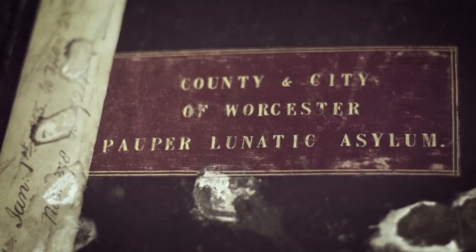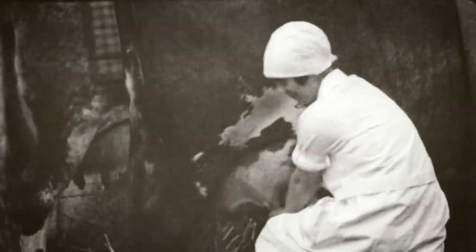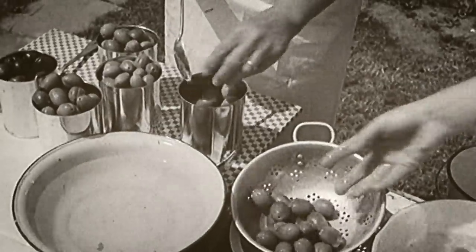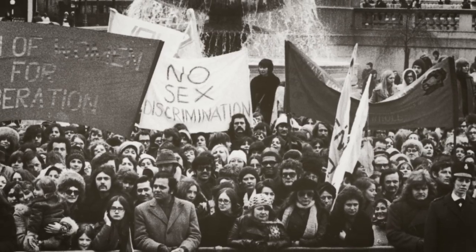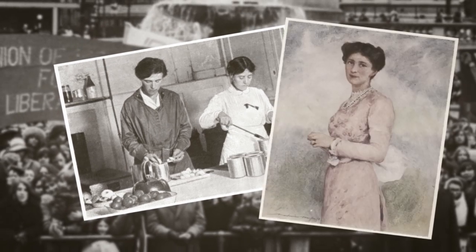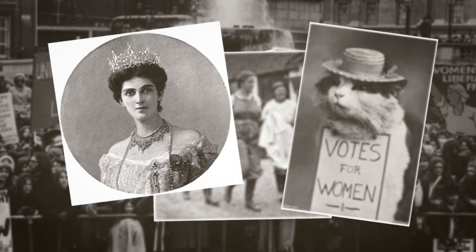The history of the world has been told in objects, but what about the history of women? Looking at five key items and the ideas they symbolise, this series of films explores the journey of women from second-class citizens with no legal rights, no vote and no official status, to the powerful people they are today.